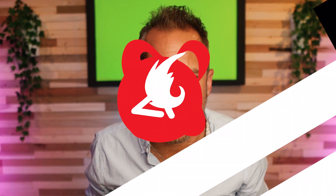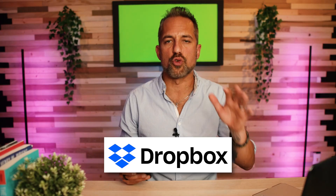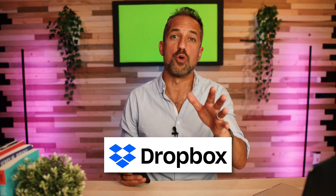I'm Owen Video. Welcome back to the channel where we help six and seven figure companies go to the next level with profitable YouTube channels. Dropbox has some incredible tools that you probably don't even know you're already paying for.